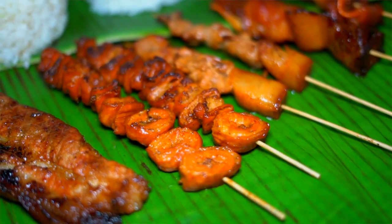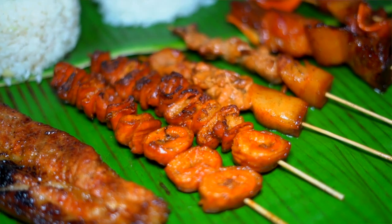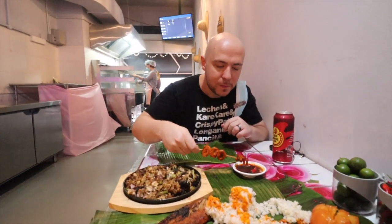Gotta go with the isaw, the pork intestine first. Look at that — it's glorious looking. You gotta smoke it in the charcoal. Got a little bit of crisp on it, slight chew but pleasant. It's tender, not gristly in any way. Now dip it in the sawsawan. Oh my god, that sawsawan is glorious — it's full of flavor.